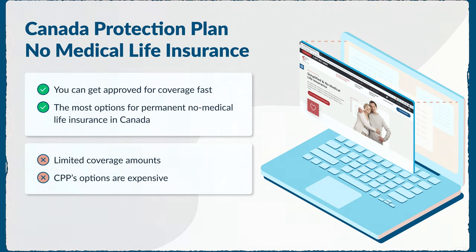Here's the downside: coverage is limited to $500,000 for those in good health, and to $75,000 for those with more serious health conditions. Policies accumulate cash value starting in the fifth year, but there is a two-year waiting period before beneficiaries can make a claim.